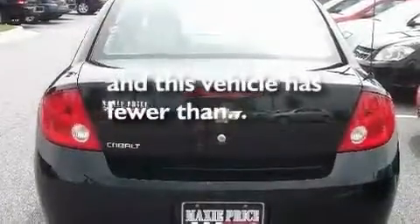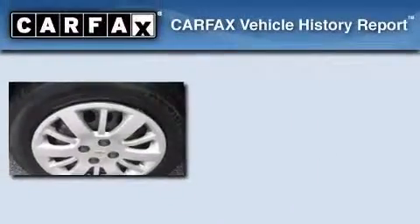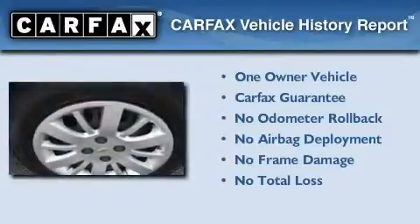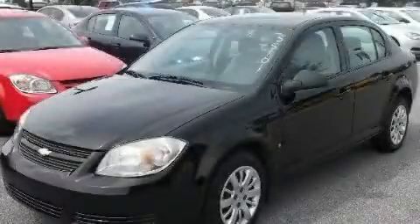This vehicle has fewer than 30,000 miles on the odometer. This Chevrolet has had only one owner, and it qualifies for the Carfax buy-back guarantee. We invite you to contact us today to learn more about this vehicle.